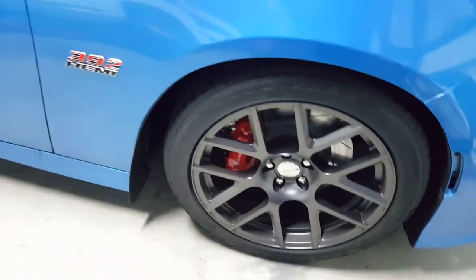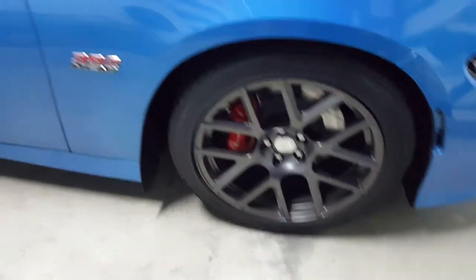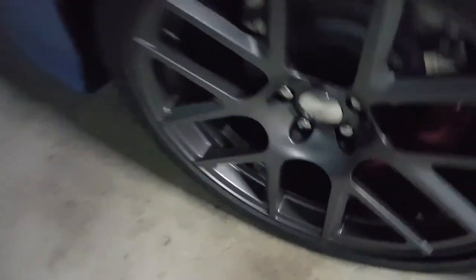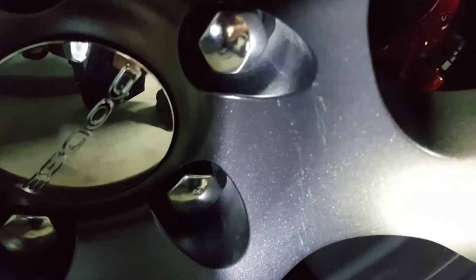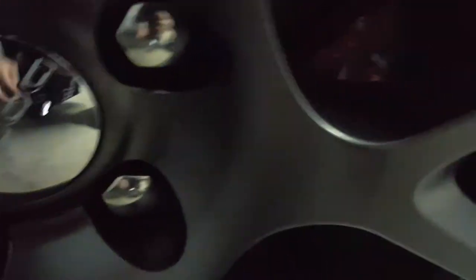It's like scratch marks right by the lug nuts. At first I didn't know what it was — I'd only seen it on one wheel, so I was like, okay maybe I did it. As bad as I don't want to admit that, then I went and saw the scratches on the other wheels too. Either way, it's on all four wheels.